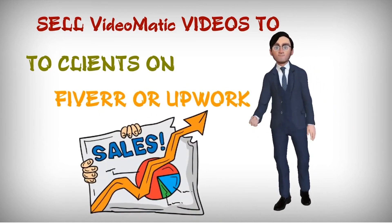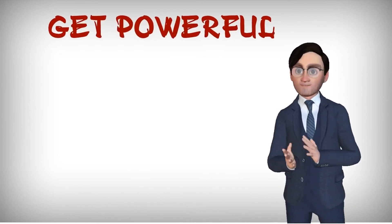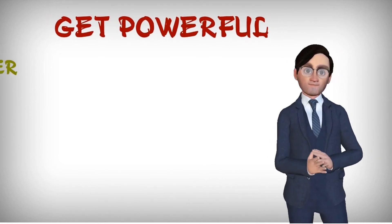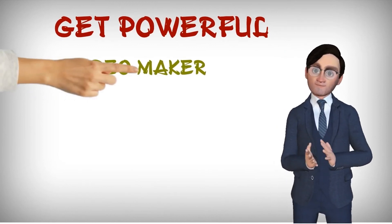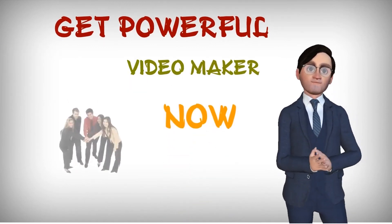For $300 to $500 a pop, easily get instant access to Videomatic now. You cannot find what Videomatic does anywhere else at any price. The price is increasing every few hours, so get it at the lowest price right now.